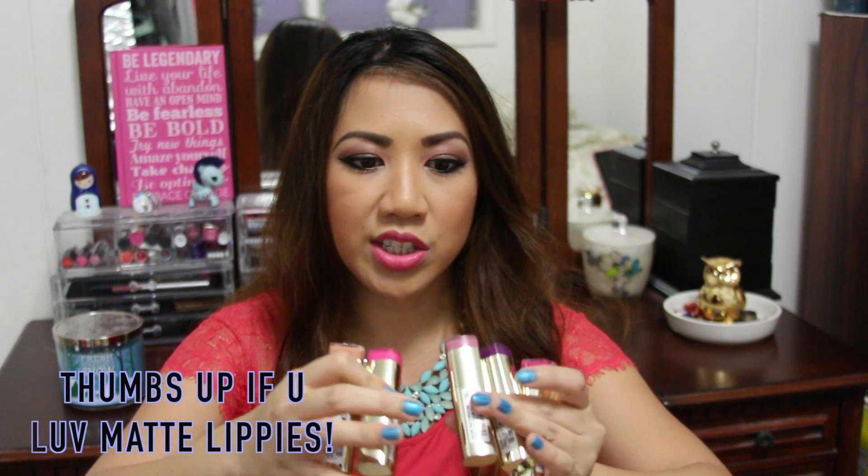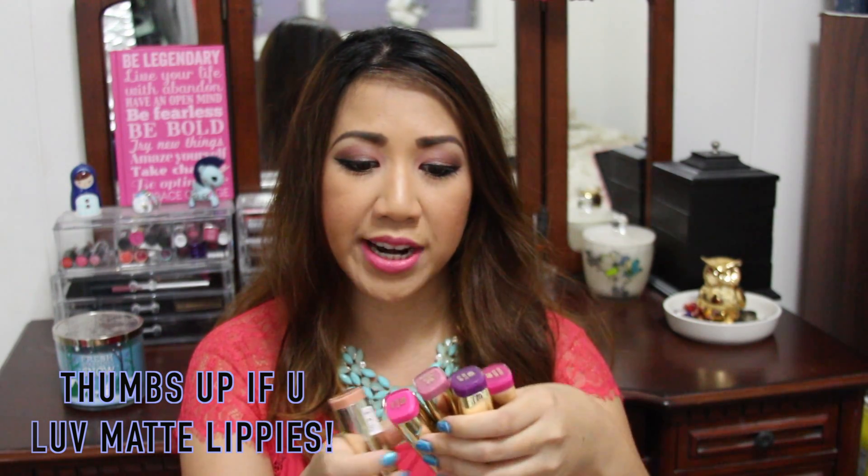These lipsticks are from Milani — they're matte formula and retail for about $4.99. I got Matte Innocence, which is a nude shade; Matte Orchid, a gorgeous hot pink; Matte Diva, a hot fuchsia pink; then a dark purple shade; and Matte Blissful, which is a gorgeous mauve — great for everyday wear. I'm so excited to try all of these out!